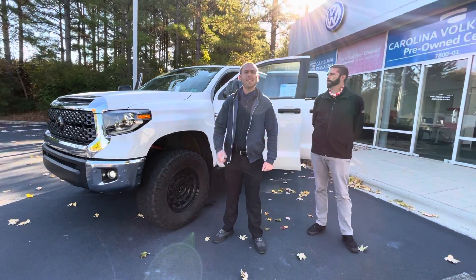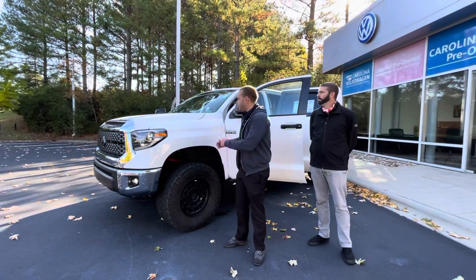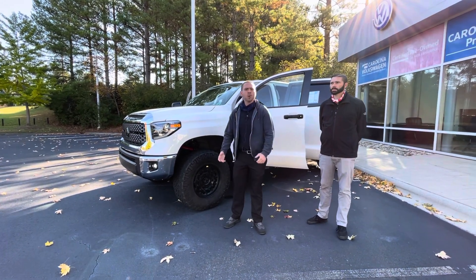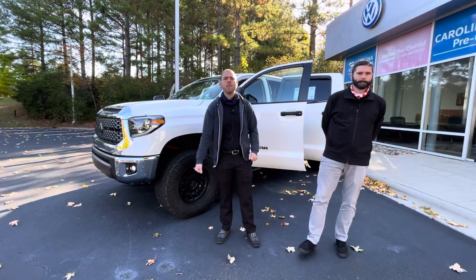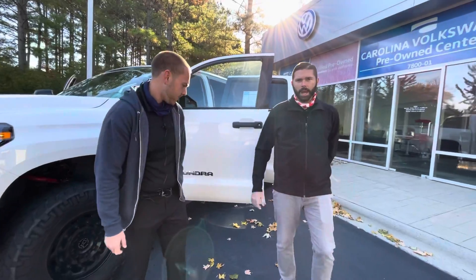Hey, good morning Heather, this is Nathan here at Carolina Volkswagen. Wanted to thank you again for your interest in the 2019 Toyota Tundra — a beautiful truck. We're going to have my friend and co-worker Chris Harmon helping out a little bit and going over some of the upgraded features on this truck. Good morning, Heather.